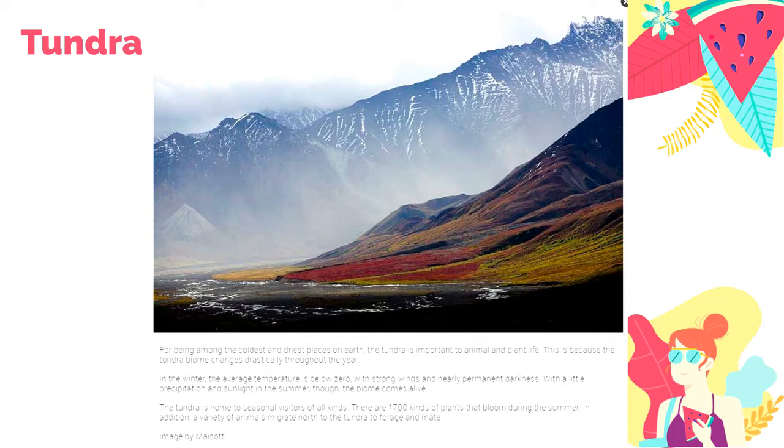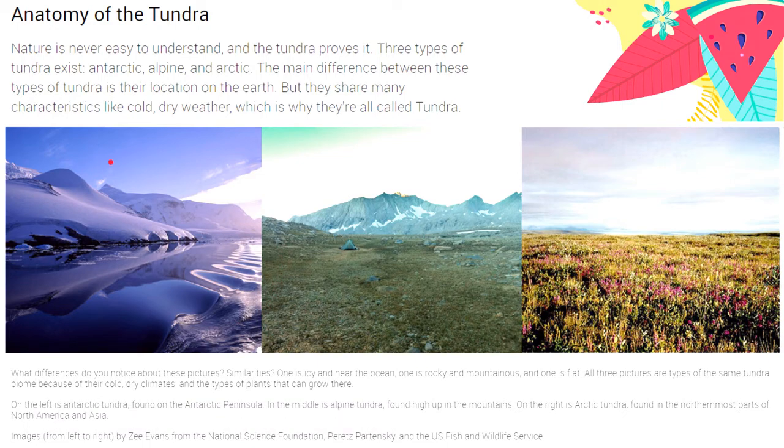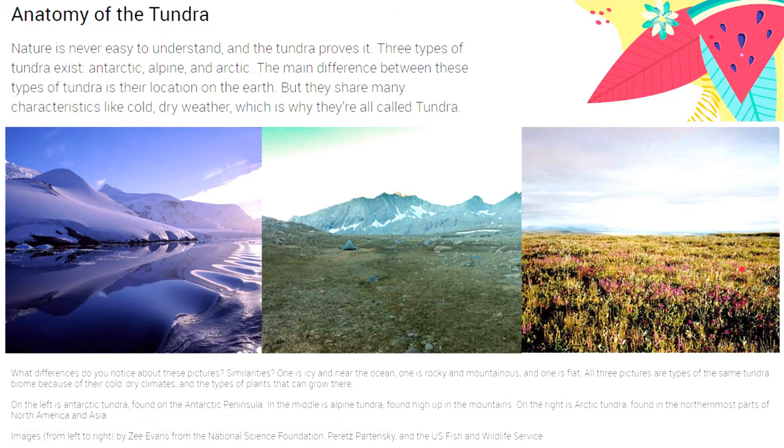Tundra is home to seasonal visitors during summer. There are three types of Tundra: the Antarctic Tundra found in the Antarctic Peninsula and some islands in the South Pole; the Alpine Tundra found in mountains; and the Arctic Tundra found in the northernmost parts of North America and Asia. What's common among them all is cold, dry weather.